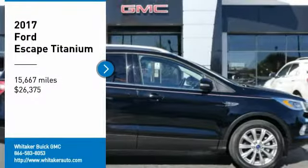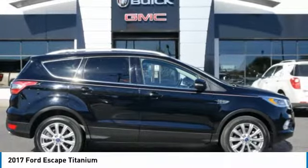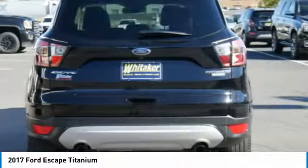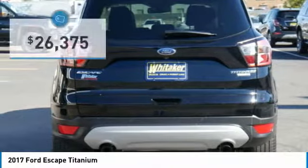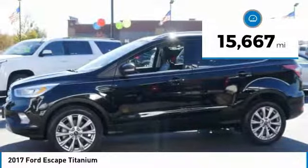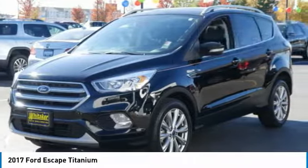Looking for the right vehicle? Check out the 2017 Ford Escape. Gas engines, flex, tow, sip and go with Ford Escape, and it's priced below $30,000. This vehicle has less than 20,000 miles.